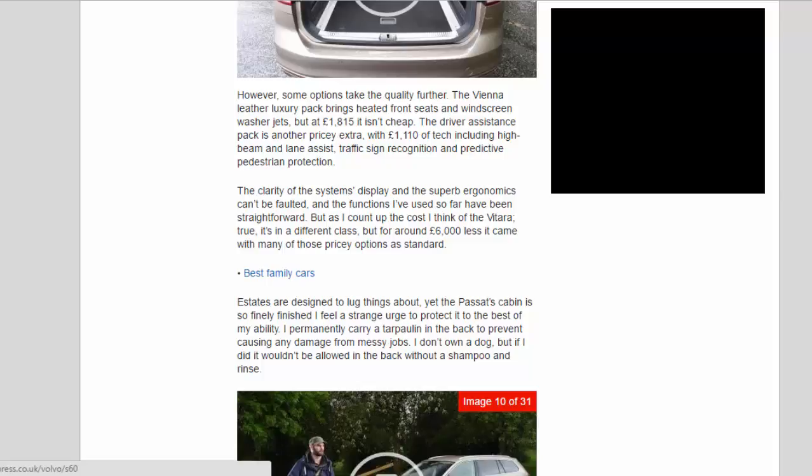But as I count up the cost, I think of the Vitara. True, it's in a different class, but for around £6,000 less it came with many of those pricey options as standard.